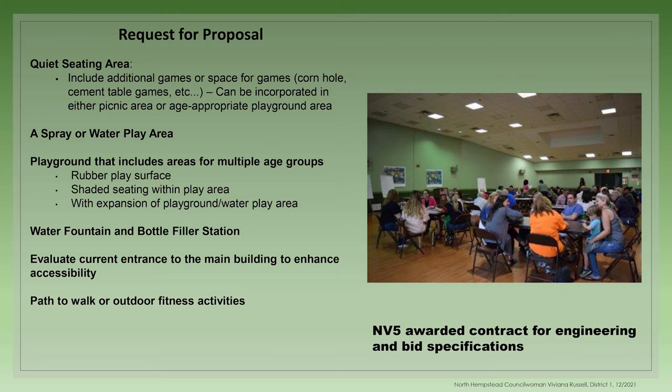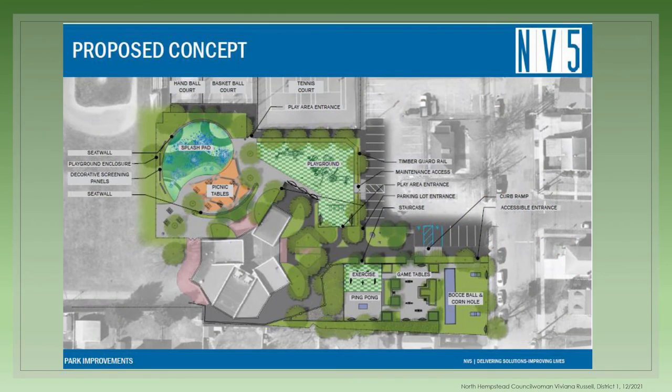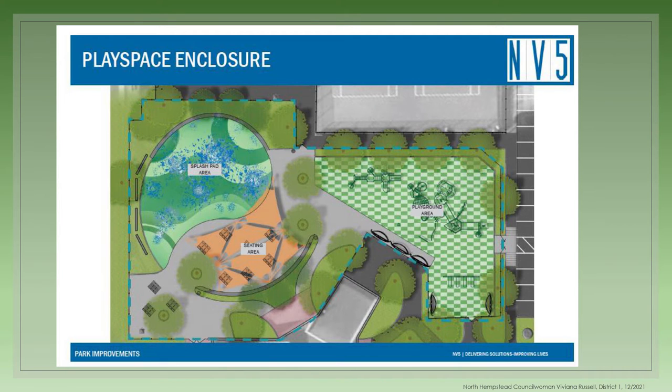NV5 was the contractor selected as the awardee for engineering and bid specification services. The proposed concept repurposes the hockey rink into a splash pad area, completely replaces the playground area with a wide variety of equipment for all ages, and reconfigures the quiet area to include games and exercise equipment. NV5 came up with a plan that illustrated the ideas of the community and took it a step further to enclose the play area into one space for continuity and safety, with several gated entry points for convenience as well as timber guard rails between the parking lot and the playground.